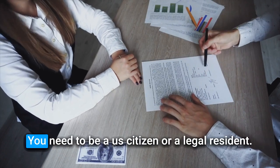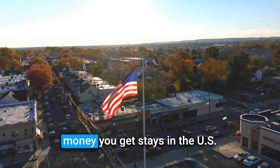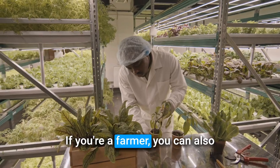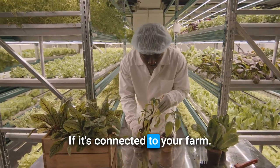To qualify for the loans, you need to be a U.S. citizen or a legal resident. You also need to make sure the money you get stays in the U.S. Your project must be in a rural area with fewer than 50,000 people. If you're a farmer, you can also apply for projects in non-rural areas if it's connected to your farm.